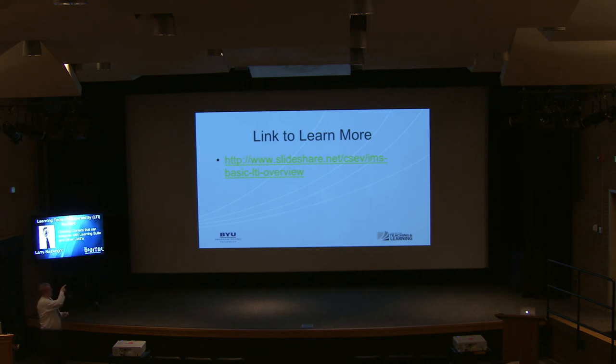To learn more, you can go to this link — we'll be publishing this so you'll be able to find it. And with that, I'm going to conclude. We're only five minutes behind schedule.